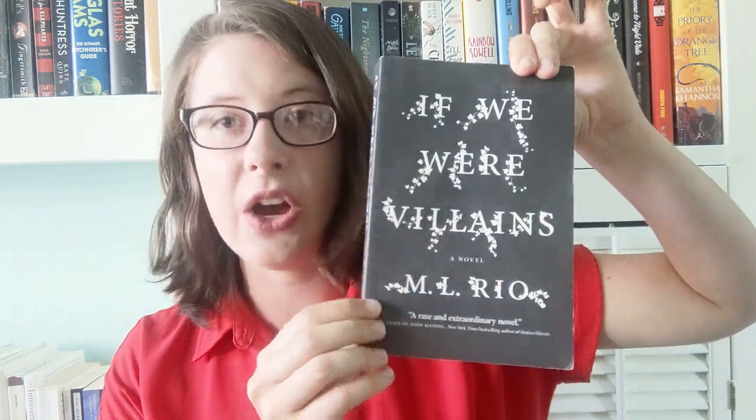Another example of writers leaning into their strengths is If We Were Villains by M.L. Rio. This is a thriller about a group of Shakespeare actors going through their last year of college, and it's very harrowing. This book relies heavily on Shakespearean motifs and language, which all played into the author's strengths. The author is an actor herself, and she got a master's in Shakespearean studies from King's College in London. She obviously loves language and the art of creating words, and that showed on the page. We went in depth with Shakespeare and theatre, and those things made it worth reading.